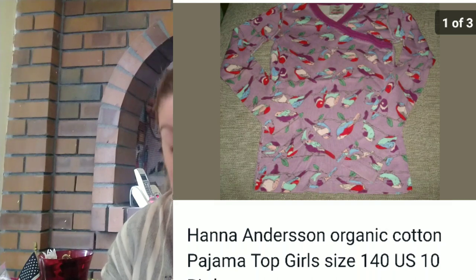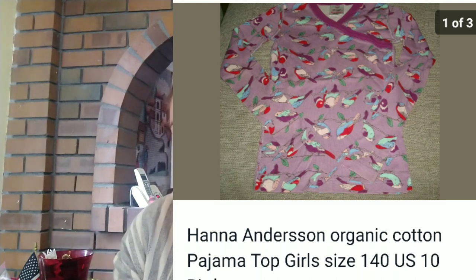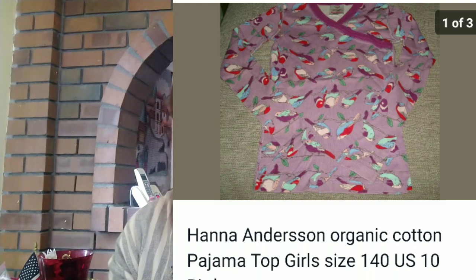Next up is a Hannah Anderson Organic PJ Top. I only have the top — I didn't have the bottoms, but with Hannah Anderson, you can sell mismatched pajama tops or pajama pants and a lot of people will buy them. Now I only made $8.90 from it, but it's something I found at the bins. I only paid about a quarter for it, so it was a really good profit.